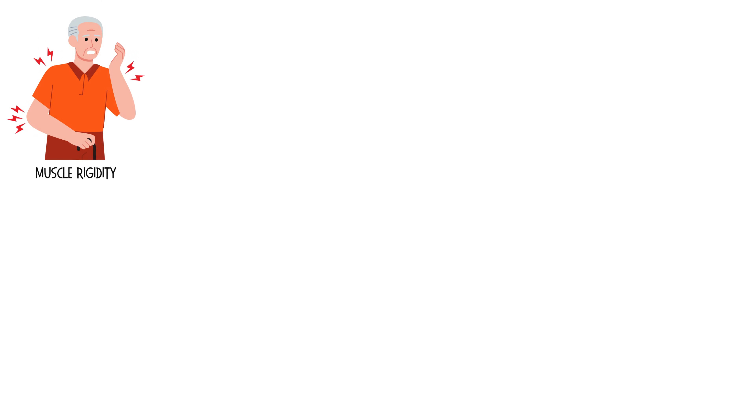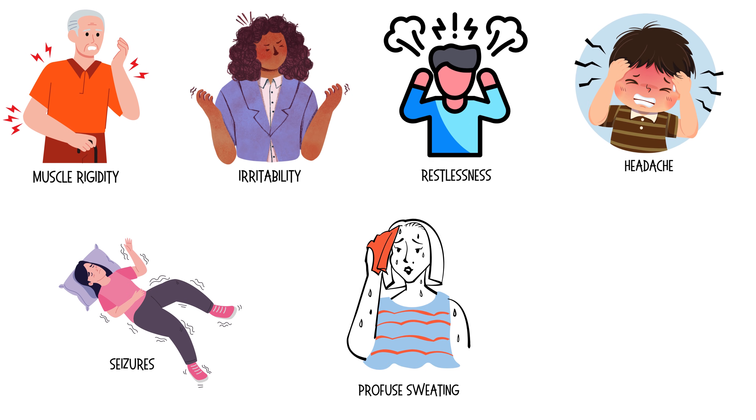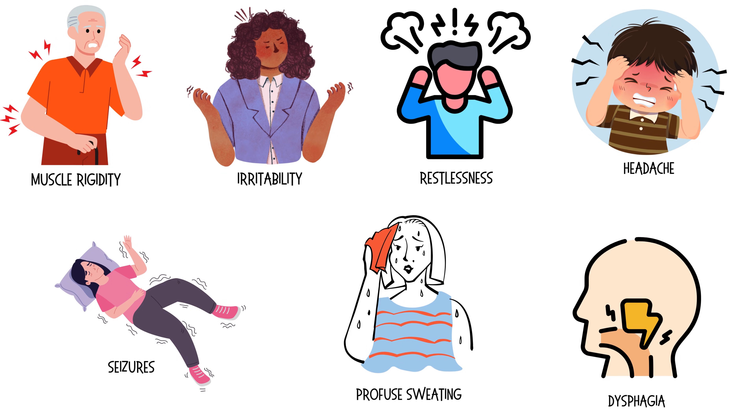Patients with generalized tetanus may also have the following symptoms: muscle rigidity, irritability, restlessness, headache, seizures, profuse sweating, and dysphagia or difficulty swallowing due to pharyngeal muscle spasms, as well as drooling.